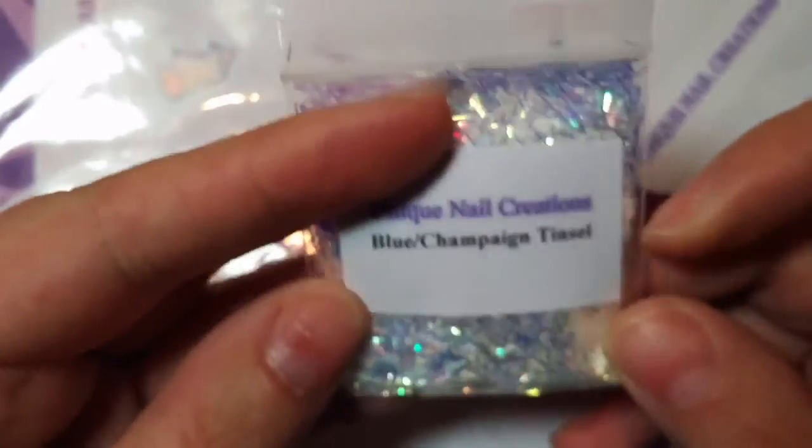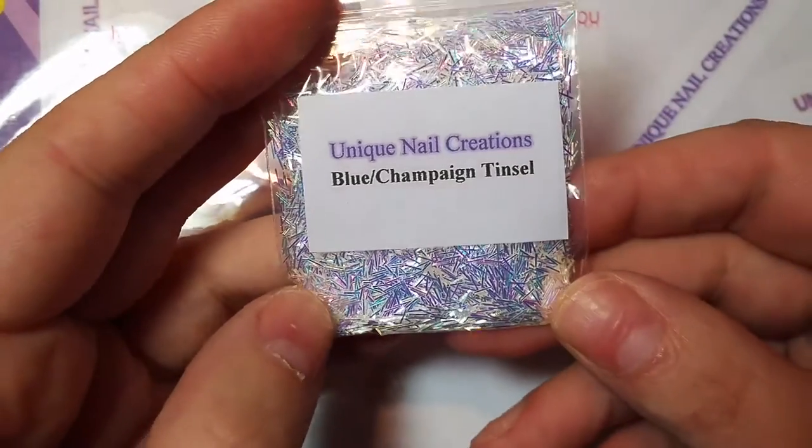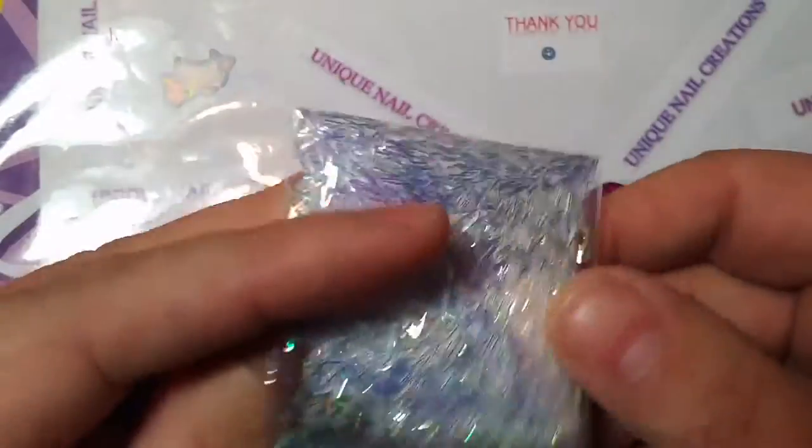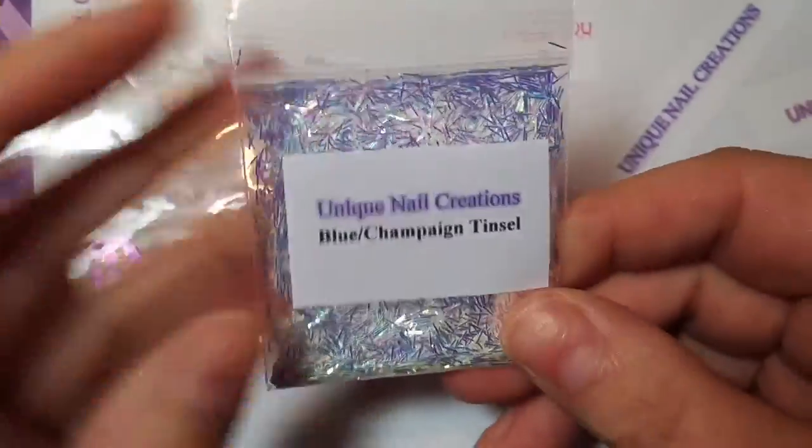First I'm going to do tinsel - I have them all kind of laid out here so I'm just going to do them all together rather than going back and forth between shapes. This one here is a restock - I call it a blue slash champagne tinsel because it's got a champagne pop and it's got blues in it.